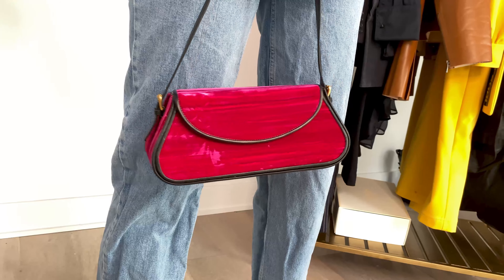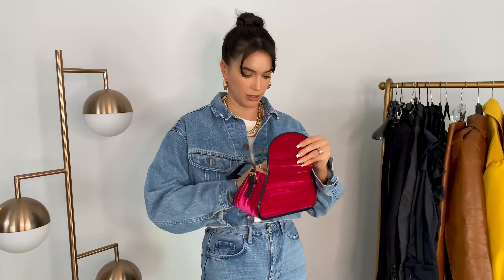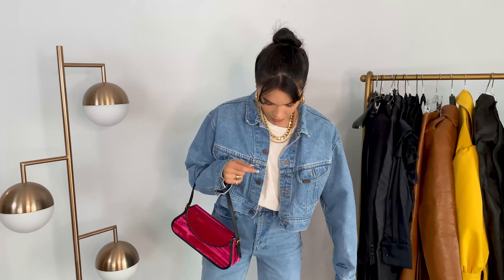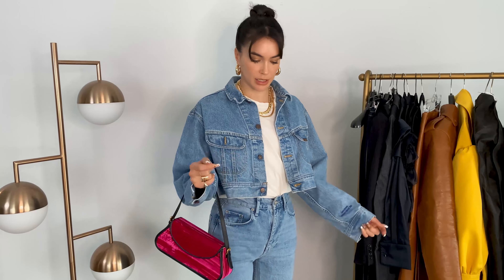Adding a pop of color with this velvet bag. A square toe or pointed toe bootie works really well for this look too — something not too tall. I very rarely wear heels, so this is still very comfortable. I can run errands and go to dinner.